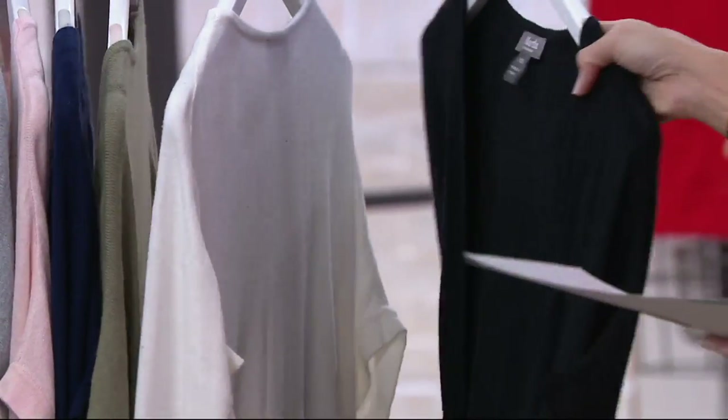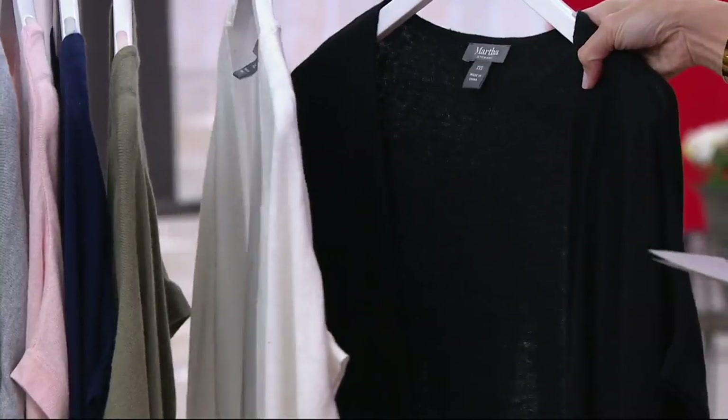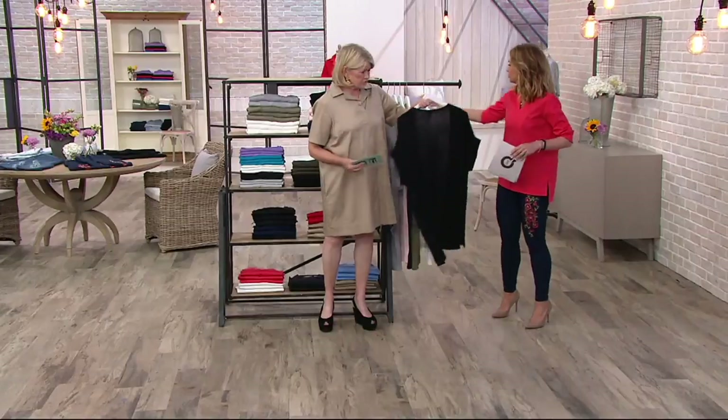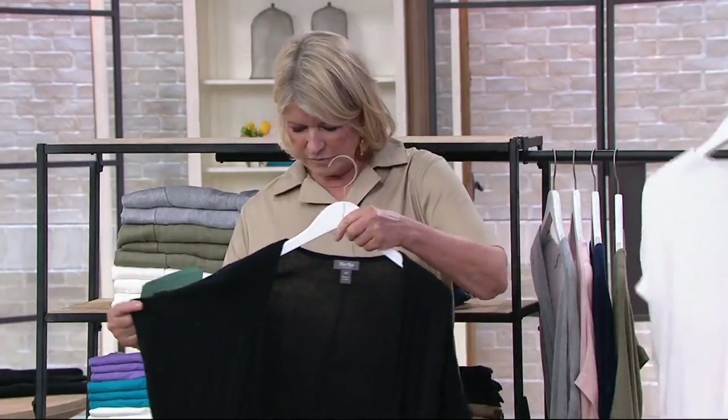And we've got your optic white — wear now, for sure. And then for every one that you buy, you have to throw black into the cart as well, because what would you not live in it? You have to. This is just such a useful thing. Beautiful.